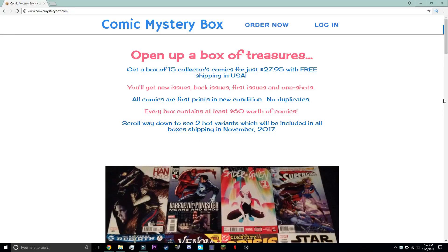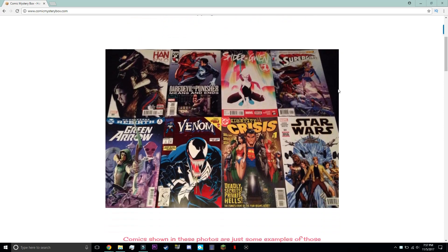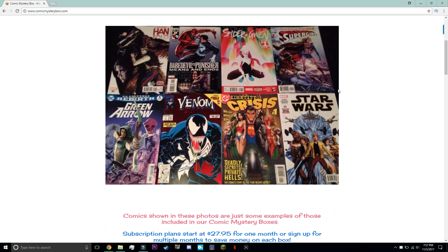Hey guys, before we start this video, we just wanted to let you know that ComicMysteryBox.com brings subscribers 15 Marvel and DC Comics once a month for $28 with free shipping. We're going to be reviewing the October Box, but go ahead and check out the November Box right in the description below.